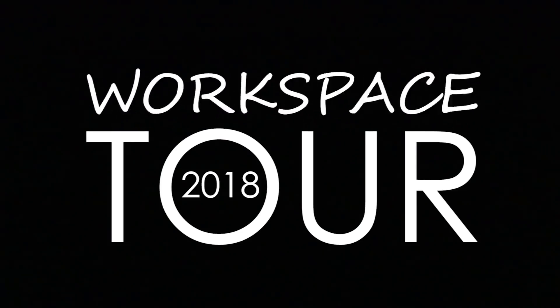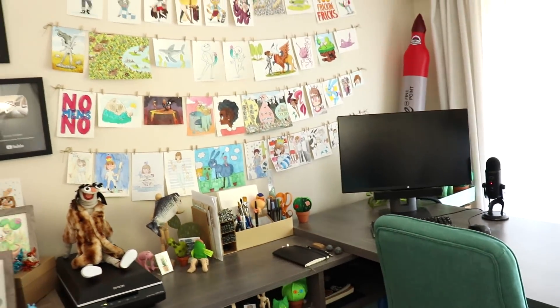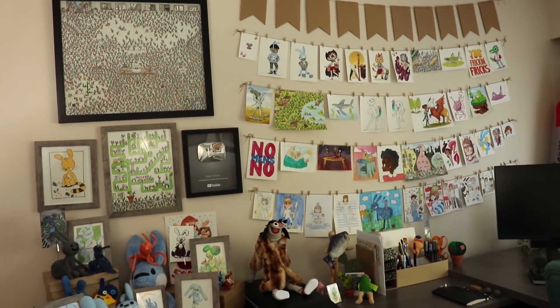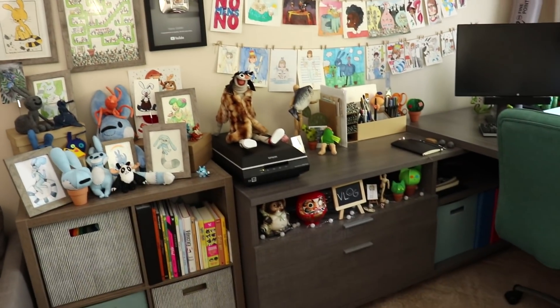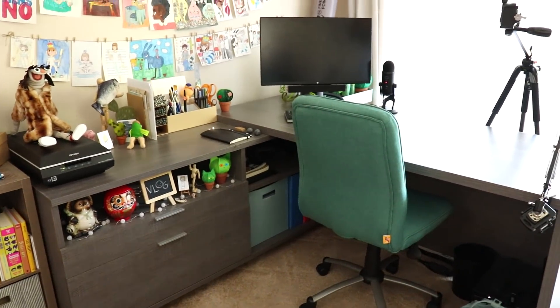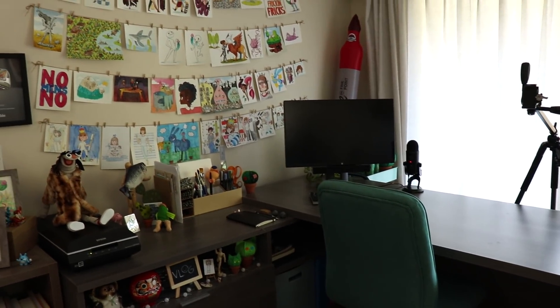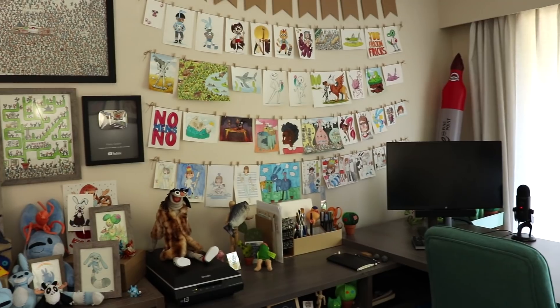Hello and welcome! One of the most requested videos I get is an updated workspace tour. If you saw my 2017 workspace tour, you know my workspace has changed quite a bit. In 2017 it was set up for someone who did art as a hobby, but now that I work from home and make YouTube videos for a living, I need so much more storage and my lighting and camera setup has changed a lot. So let's get into showing off all the stuff I am now hoarding.